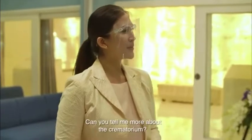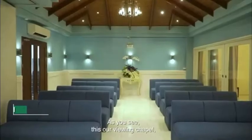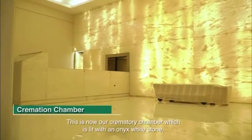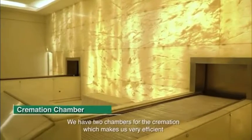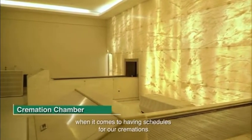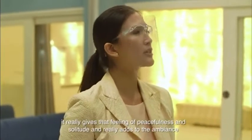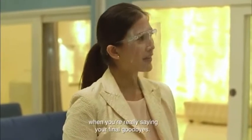Welcome to the crematory of Heritage Park. This is our viewing chapel where we have our final send-off with our dearly beloved. This is our crematory chamber, which is lit with white onyx stone. We have two chambers for cremation, which makes us very efficient when scheduling cremations. The white onyx walls really give that feeling of peacefulness and solitude, adding to the ambiance when saying your final goodbyes.